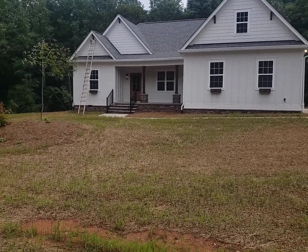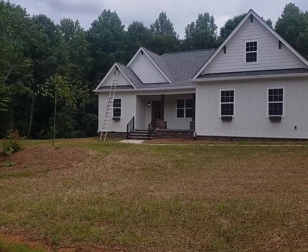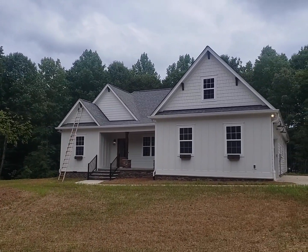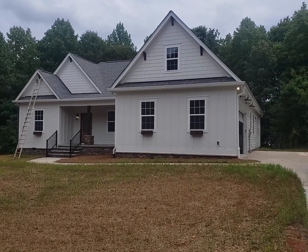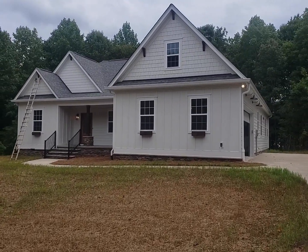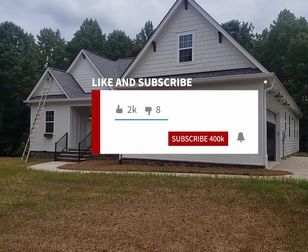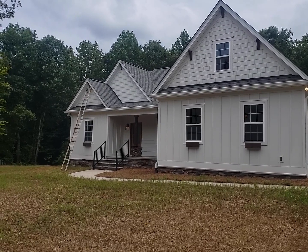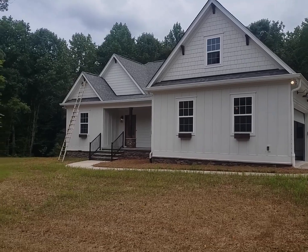This house has a lot of features. There's a new buzzword called the modern farmhouse or modern cottage, and this is kind of done in that theme — it wasn't done intentionally, but it seems to have those characteristics. Anyway, I'm going to jump right in here.